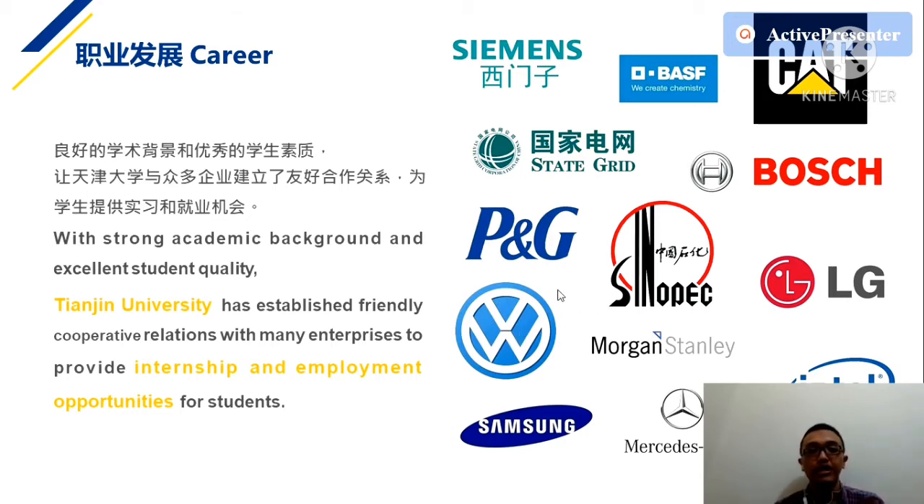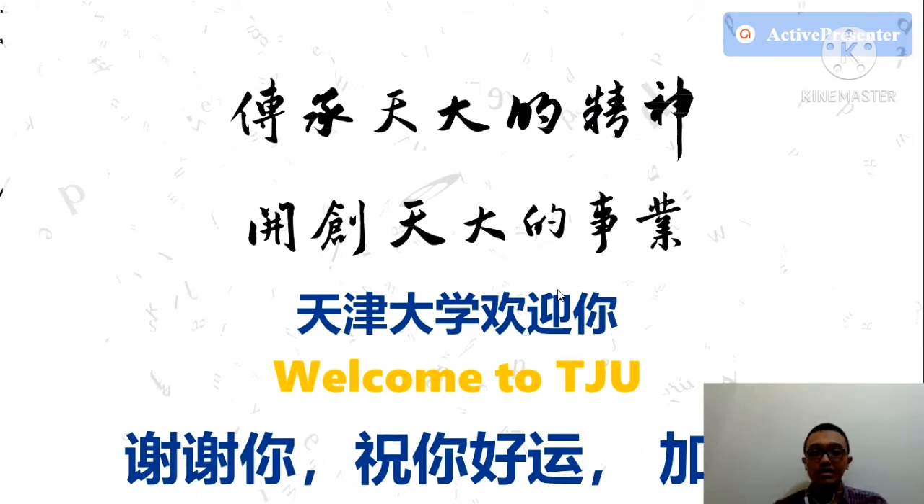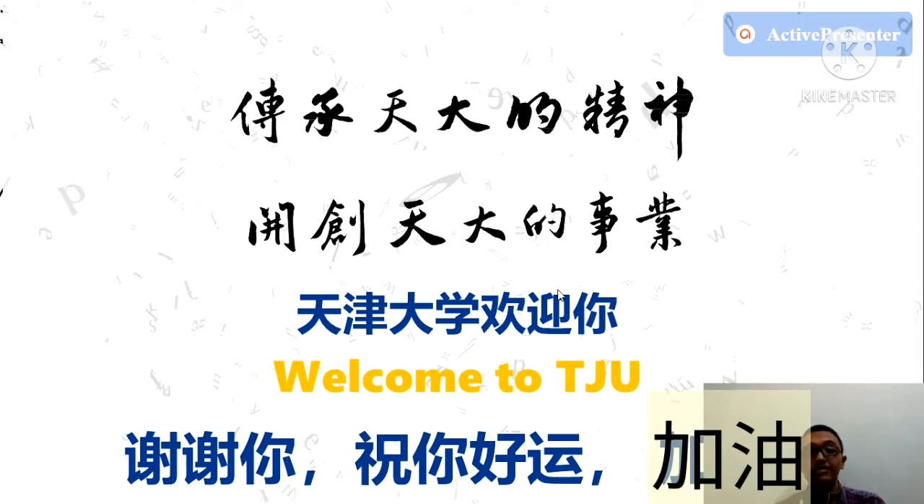Tianjin University, welcome to Tianjin University! 谢谢你 — hope you gain your greatest endeavor being accepted to Tianjin University and find success in your studies there.